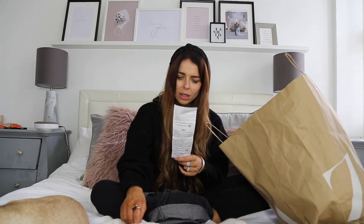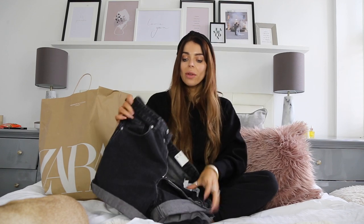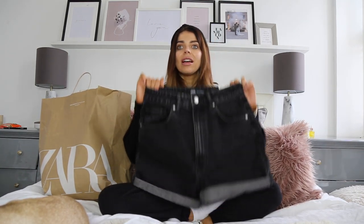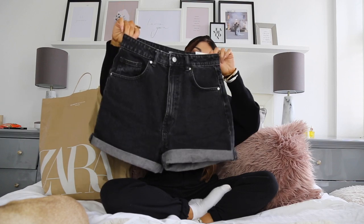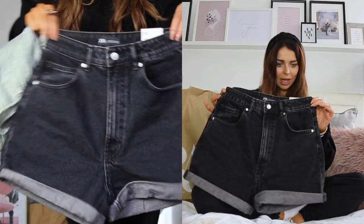Okay so the first thing I've got to show you - if you watched my last Zara haul you would have seen me purchase these amazing mom shorts which I got in dark blue. I've absolutely loved them and worn them literally to death, so I thought I'd get another colour for holiday. I got them in black which I absolutely love. I always size up in mom shorts because I want them big and oversized - I got a 38 which is a size 10.